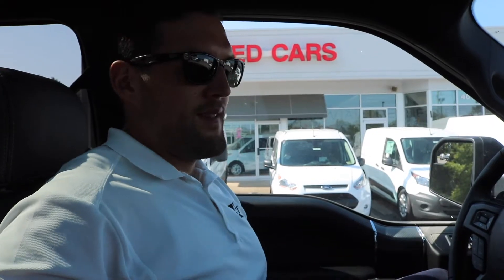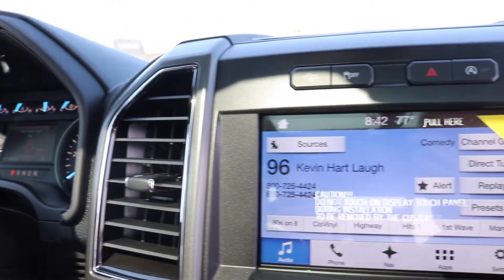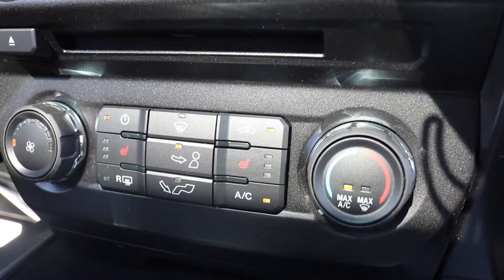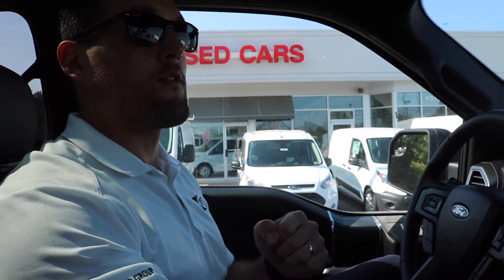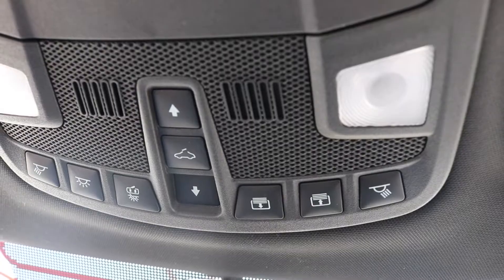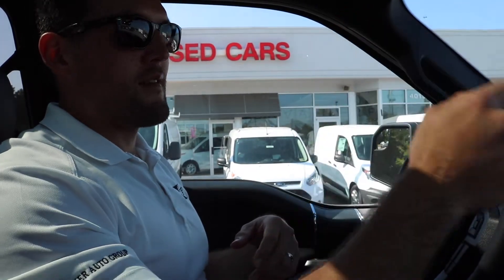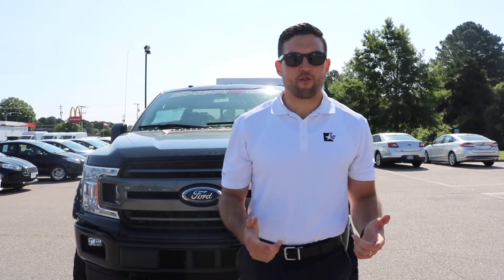Inside this F-150 it's a pretty standard setup as far as the XLT goes — they didn't change any technology. But this vehicle is equipped with the SYNC 3 system, navigation, heated seats, along with the leather. Console shifter, full panoramic Vista Roof, and a lot of those options that really give it that Lariat feel. It also has remote start and a traditional key — it does not have the intelligent access system.